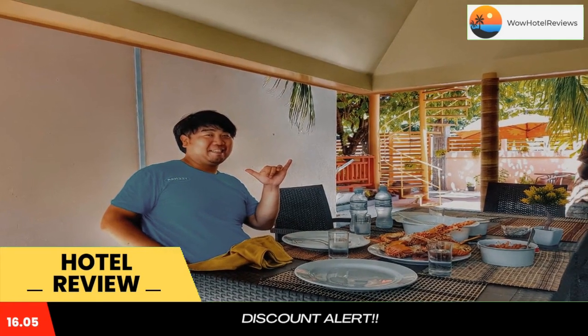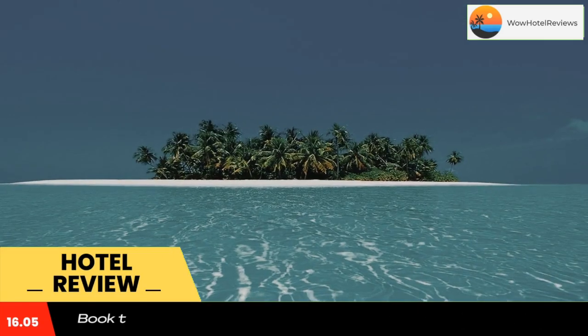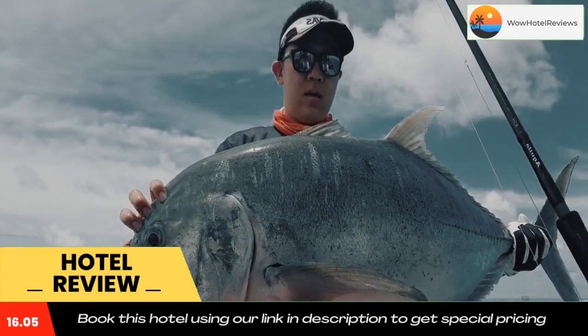At Village Life Maldives, the rooms have bed linen and towels. A buffet, à la carte, or continental breakfast is served at the property. Use our link in the description to get a special discount on this hotel. Don't forget to like and subscribe to our channel.